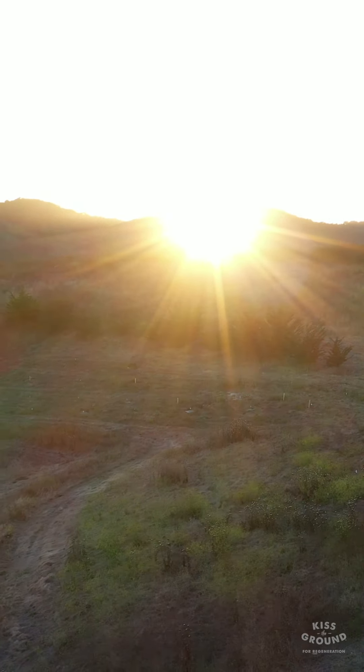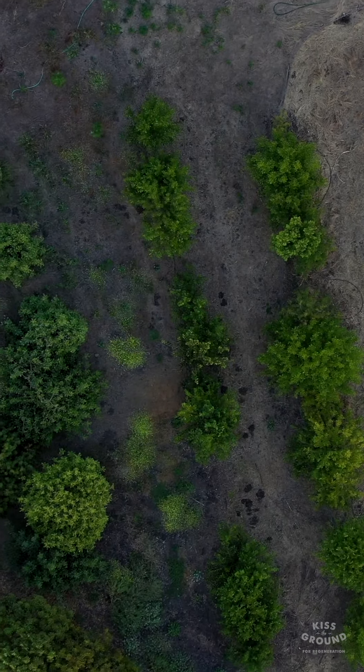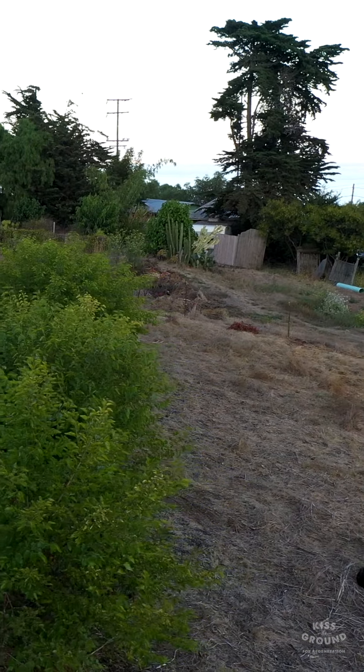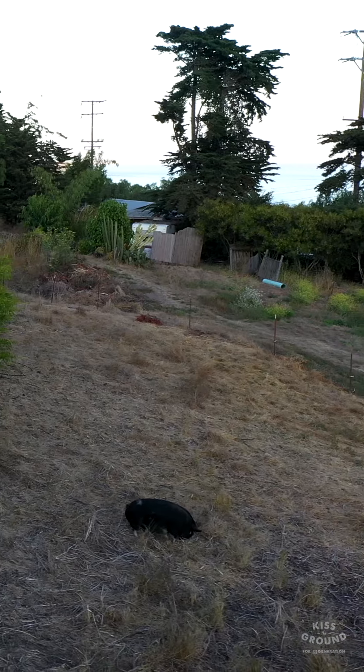It's a 300-acre ranch that's been in my family since the mid-1860s. We currently do pasture-raised pork, beef, and chicken, and we have a small budding agroforestry pilot project happening where we're trying to figure out the best species that work in our Southern California Mediterranean climate.